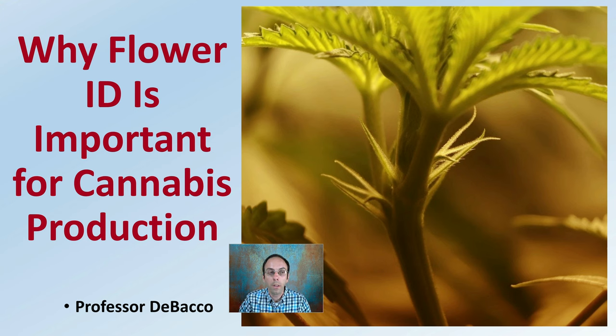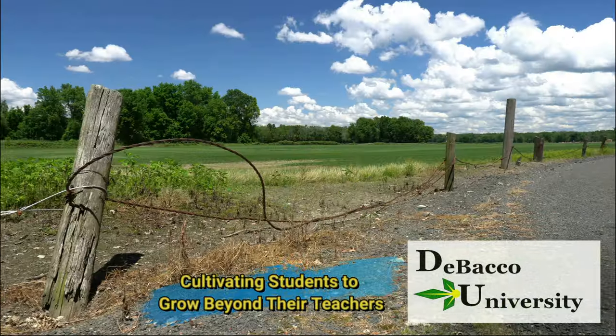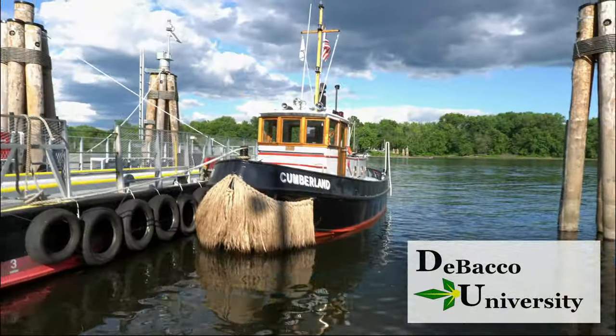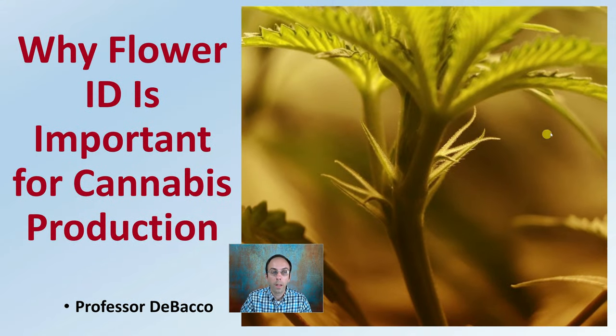On this DeBacco University video, why flower ID is important for cannabis production will be covered. There is also another video on this channel which will go over exactly how to identify both male and female flowers on cannabis plants. We see pictured here a nice female flower, and in this video lecture we're going to go over why flower identification is important for cannabis production.